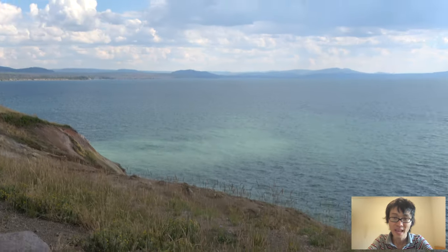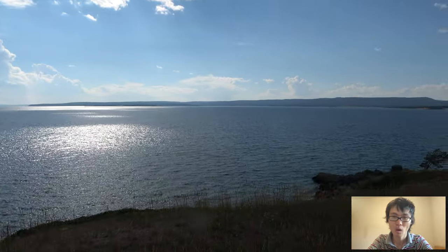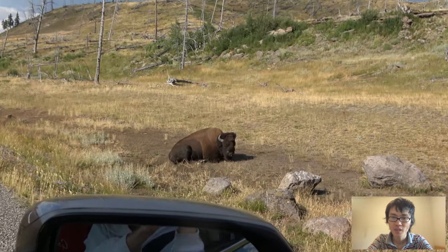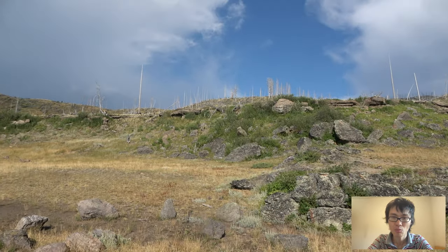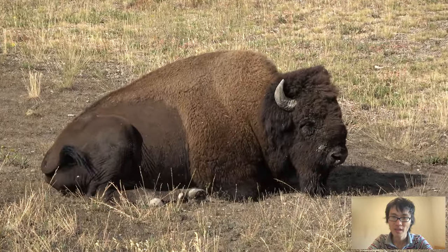But the Yellowstone Lake was gigantic. It had a feel of the seven great lakes of Michigan. I thought it might just as well be called an ocean because it seemed almost endless. And then we came across a bison in the wild, and I've never seen one in person in the wild. We were so amazed with this encounter.